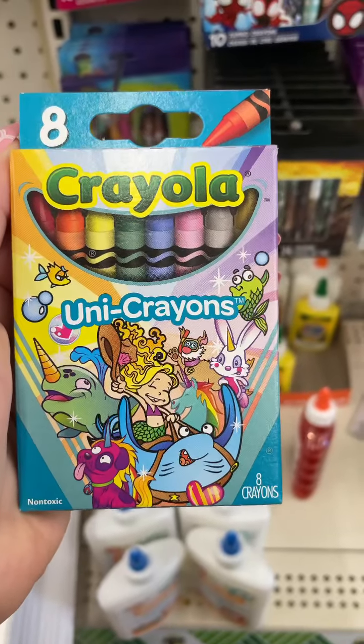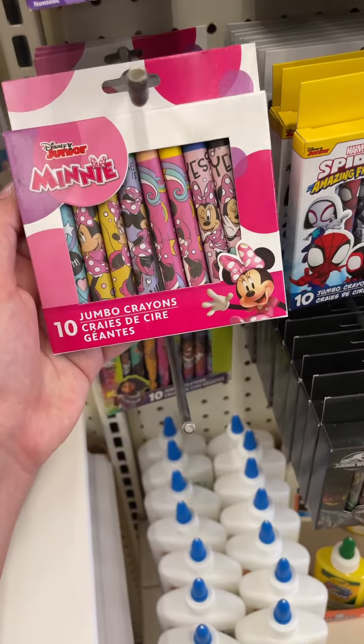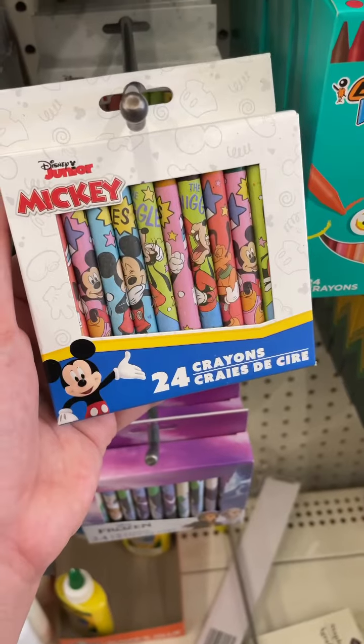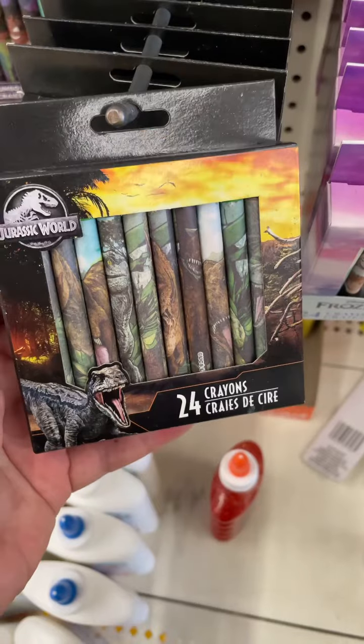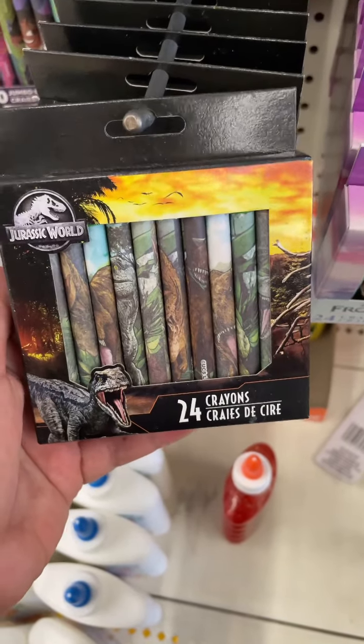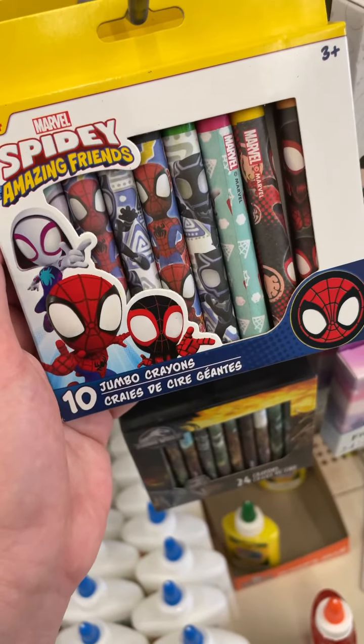Then I was checking out the crayon section. I really love these cosmic crayons. They had some mini crayons as well. They also had the Mickey crayons — I do think most of these are new or at least I haven't seen them. They had Frozen ones, two different packs of Jurassic World, some Encanto, and Spider-Man.